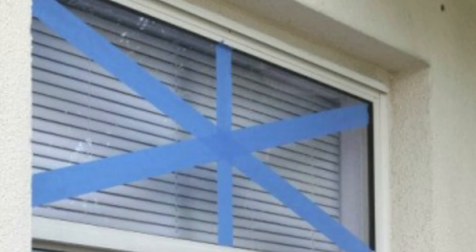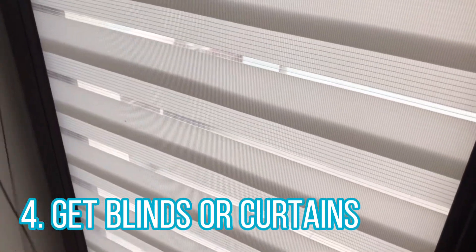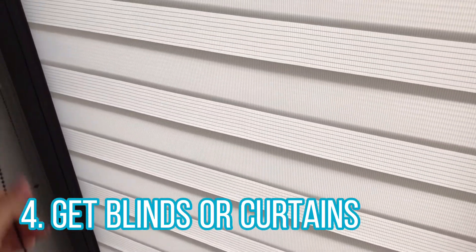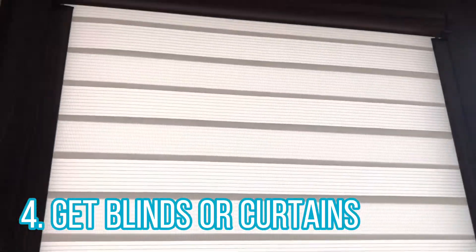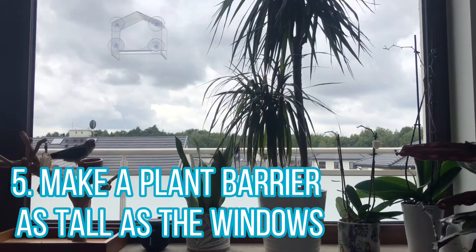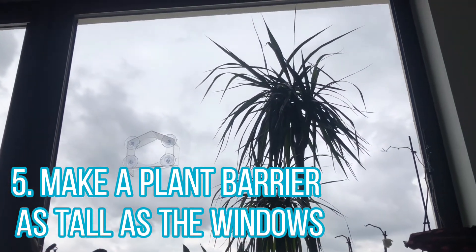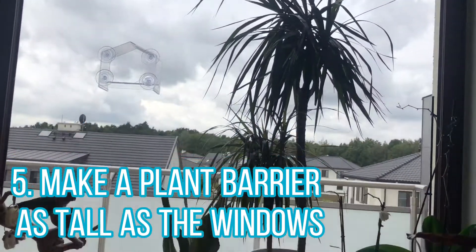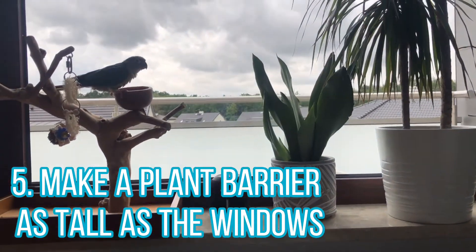If you don't already have some, you could get blinds or curtains. With blinds you could keep them down halfway, or if you have day-and-night ones you can keep them on day mode or just half open. Another thing is you could also line up a bunch of plants in front of your window on the windowsill, kind of like we did, so it creates a wall of plants and the birds will know not to crash into the window.